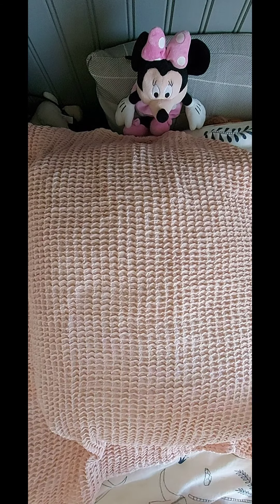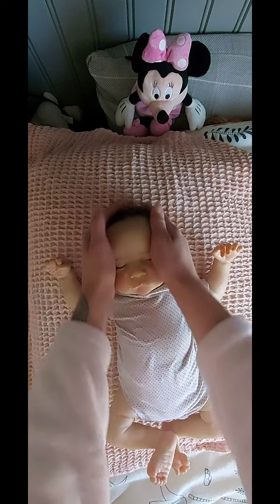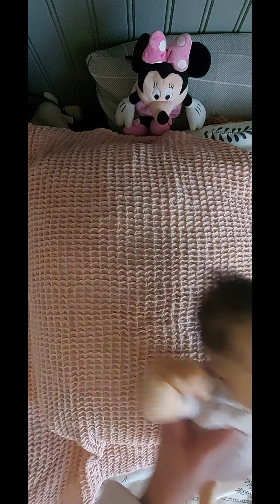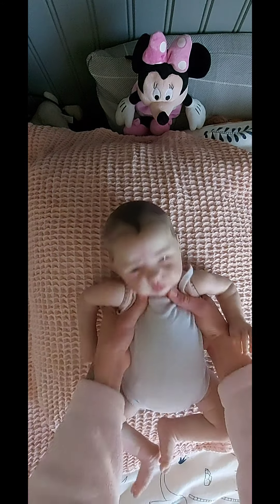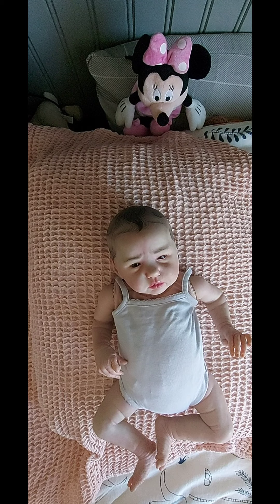The first one is this little girl. She is the Levy Sculpt by Bonnie Brown and her name is Lissie. And my next baby, here she is. This is Ellie Xu. She is the Sculpt by Bonnie Brown also.